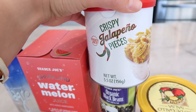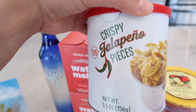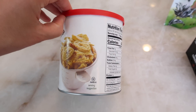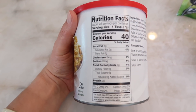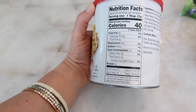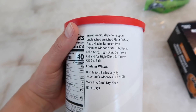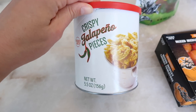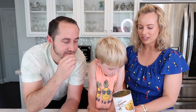Now to a product Tim was so excited for — the crispy jalapeño pieces. He wanted to open these last night when I got home from work. They look like they're in the same type of container as the crispy onions during the holidays. One tablespoon serving size at 40 calories — they are deep fried so a little higher in calories. Jalapeño peppers are the first ingredient, which is a great sign. Let's try them now. Tim, are you ready?